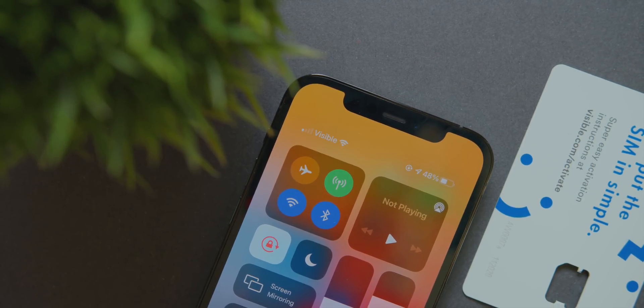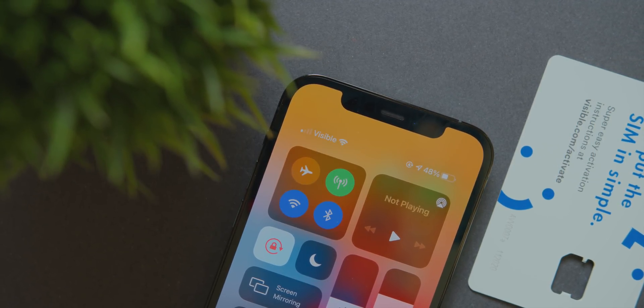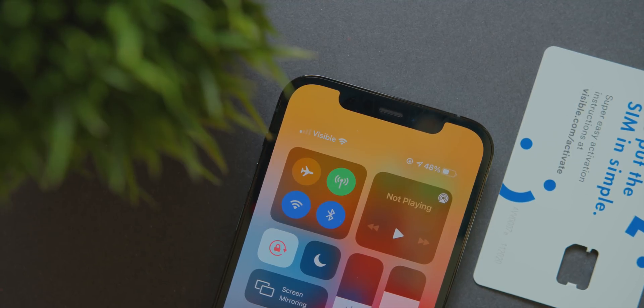Go check out Visible by Verizon — it's an awesome service with unlimited talk, text, and data. Their data speeds are very comparable to other major carriers where you'd be spending way more money. Overall, Visible is a really great deal, and if you want to learn more, check out that link in the video description below to find out why Visible is the best plan for you.